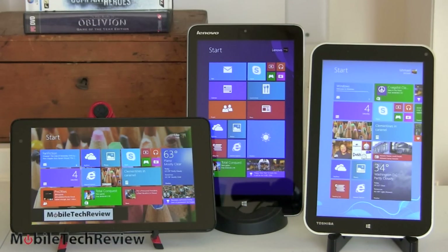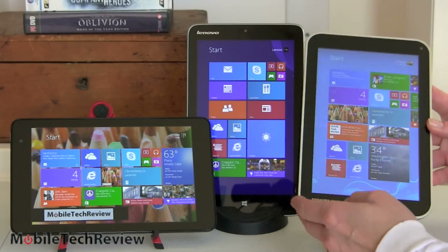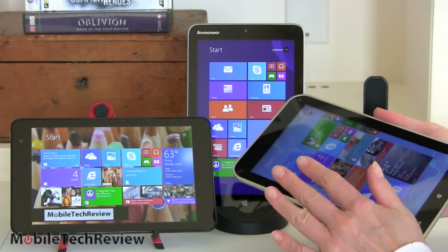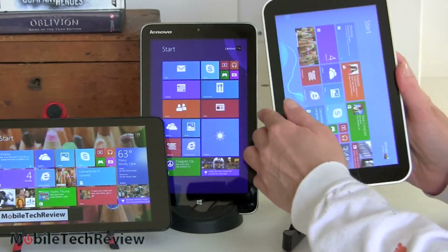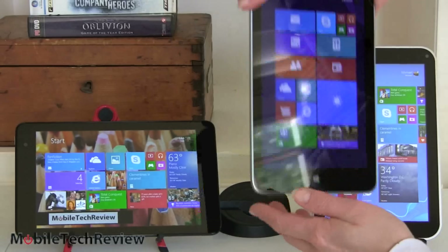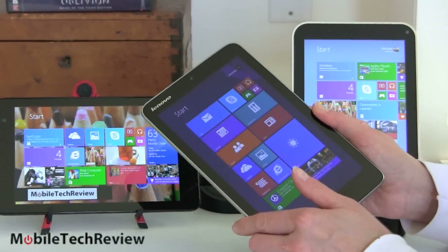In terms of display resolution, again you're looking at the same thing: 1280 by 800, but all of them have wide viewing angles with IPS-style technology. They all look pretty nice and sharp. The one at something of a disadvantage is the Toshiba — it has more glare, the display seems elevated a little more above the LCD, and it's also the least bright at around 300 nits. The Dell is at 400 nits and the Lenovo is over 500 nits. So for using these outdoors and needing the brightest display possible, the Lenovo Mix 2 8 would be a good choice.